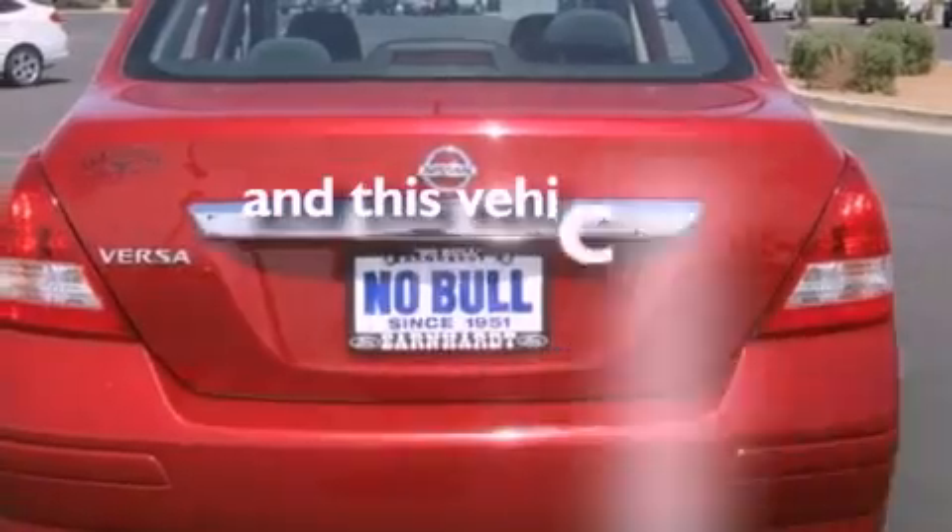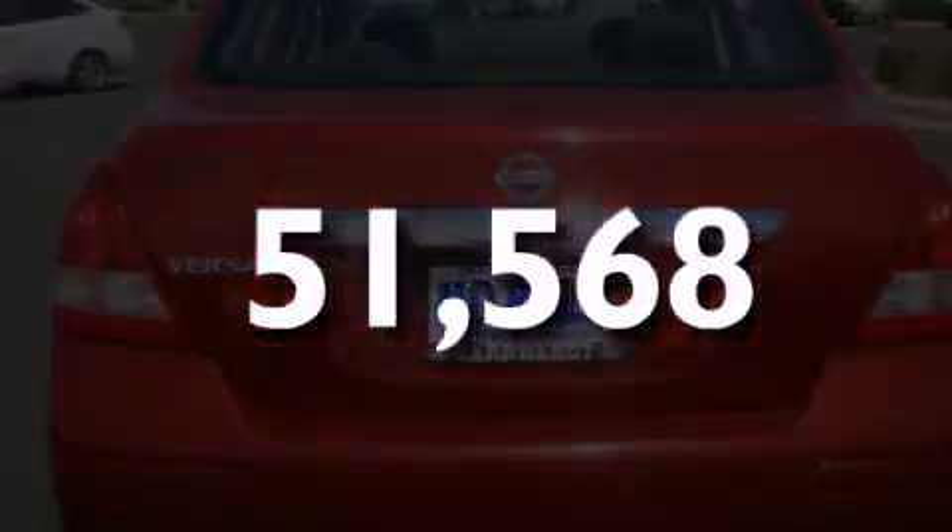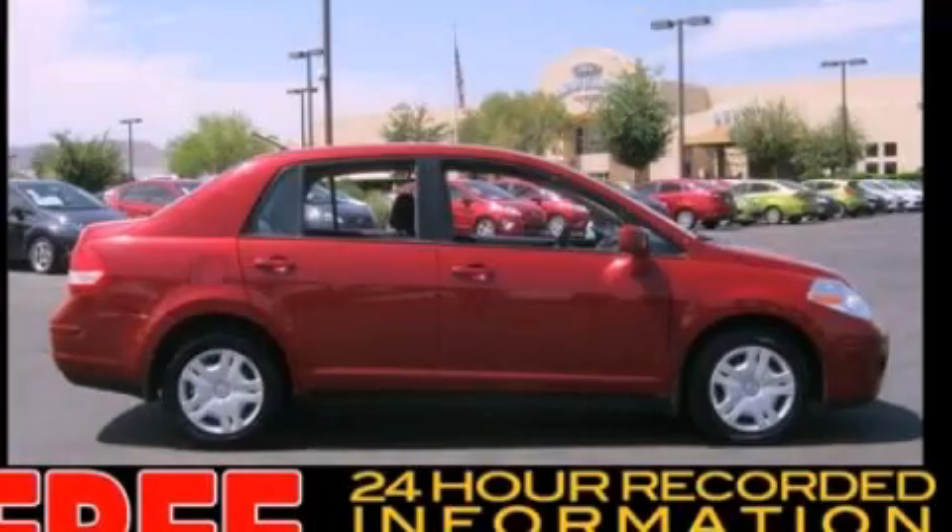This vehicle has fewer than 52,000 miles on the odometer. We invite you to contact us today to learn more about this vehicle.